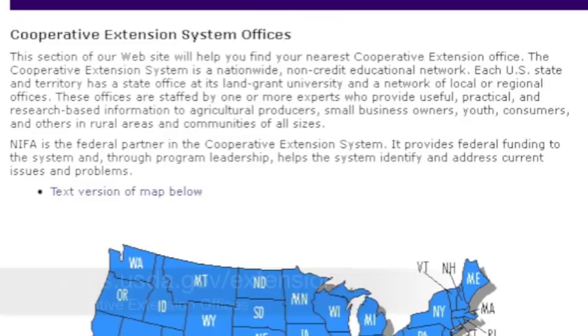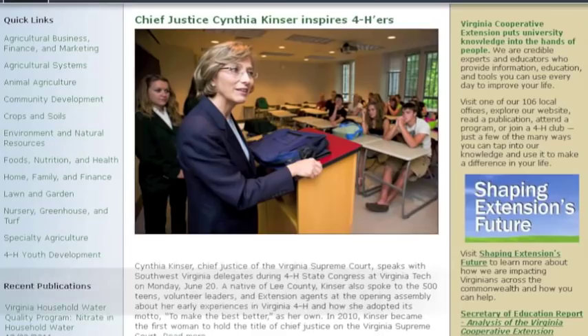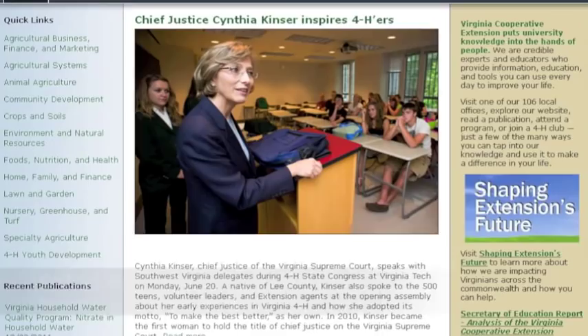To find a Cooperative Extension office near you, go to csrees.usda.gov/extension. To learn more about RealityStore, go to ext.vt.edu. For more information about saving money and more, visit kids.gov.